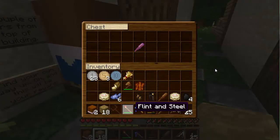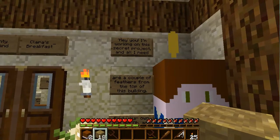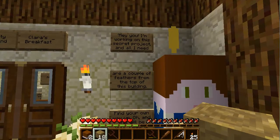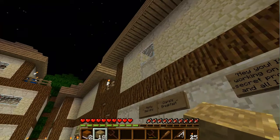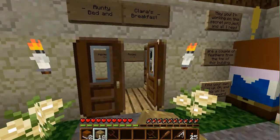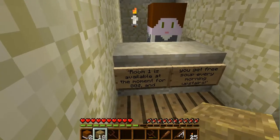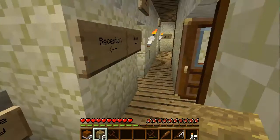Oh, hold on — I need to read what he's saying. Hey you! I'm working on this secret project and all I need are a couple of feathers from the top of this building. Find your own way up — and this will be a reward. So I'm assuming we need the water. Let's try to go in here — reception and rooms. Let's go to reception. Room one is available at the moment for 80 dollars and you get free soup every morning, upstairs.